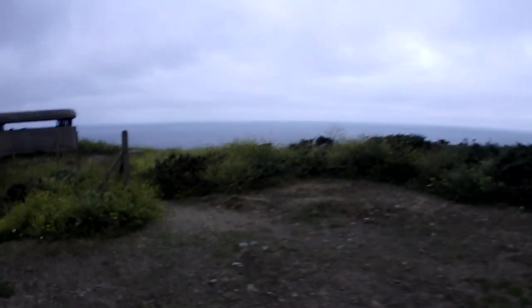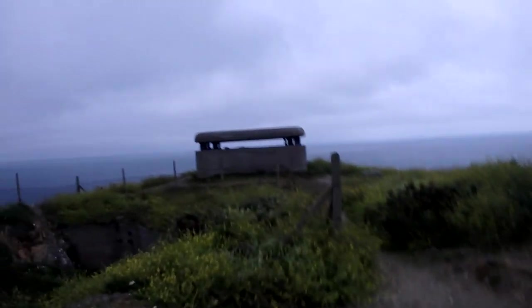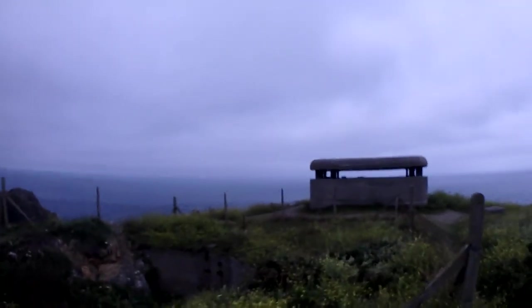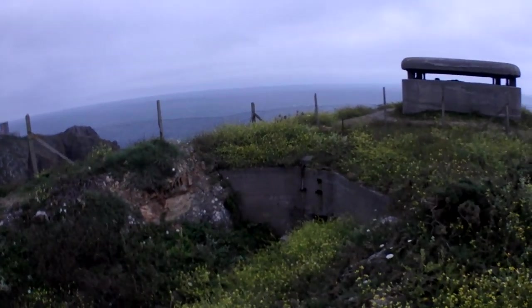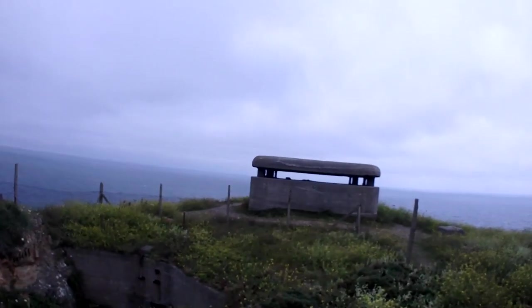Down there is where we do our crab pots. I couldn't do them today — the weather's a bit borderline. This is the top of the bunker. You can't actually get into this part; you have to go through the bottom there, which I don't know if it's actually open, and then it takes you up into there.